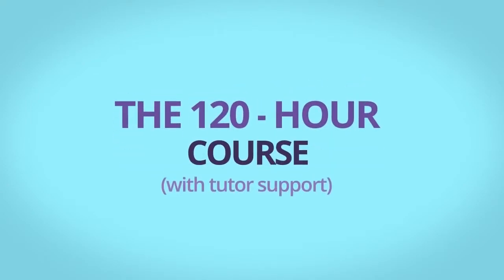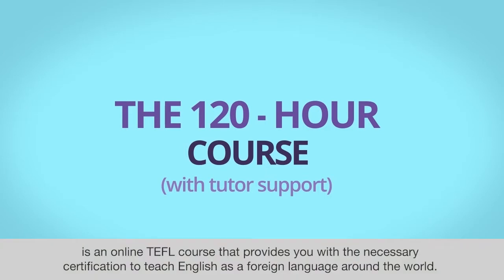The ITTT 120-hour course with or without tutor support is an online TEFL course that provides you with the necessary certification to teach English as a foreign language around the world.